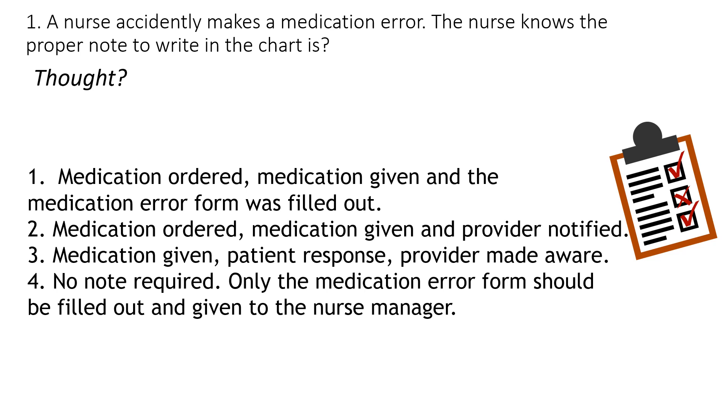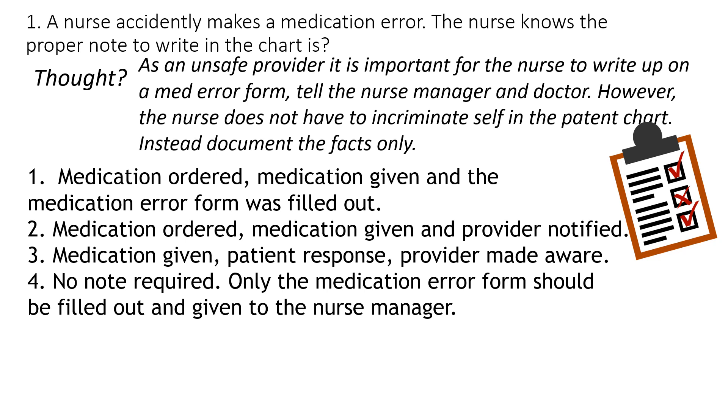The answer here is number three. The nurse is the unsafe provider, and as an unsafe provider it is important for us to write ourselves up. We have to fill out the med error form, tell the nurse manager, and let the doctor know. However, we don't have to incriminate ourselves in the patient's chart or establish a paper trail.